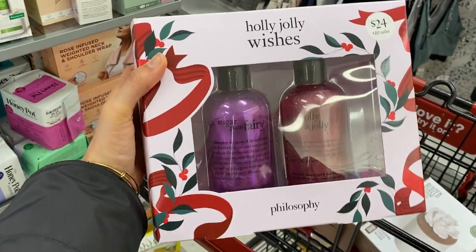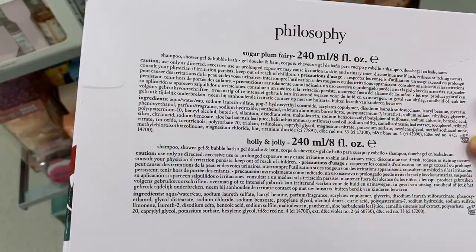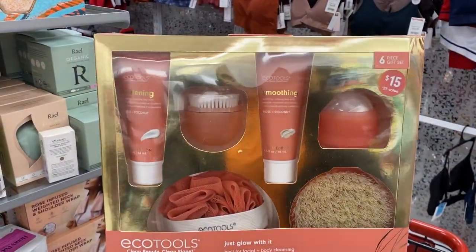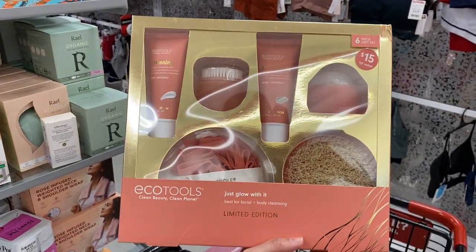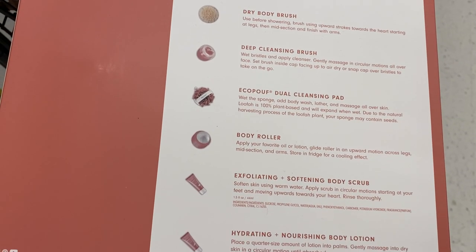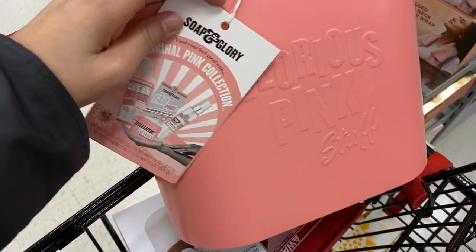We have some Philosophy — the Sugar Plum Fairy and Holly Jolly body washes, eight fluid ounces each, for eighteen dollars. Then there are some Eco Tools kits — this one brings the dry body brush, cleansing brush, cleansing pad, body roller, body scrub, and body lotion, all for only ten dollars.